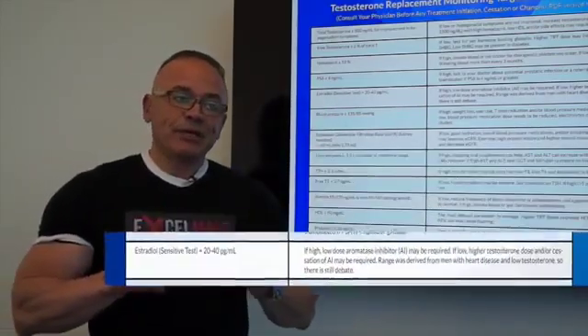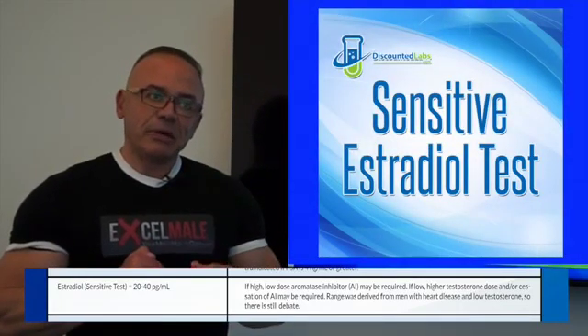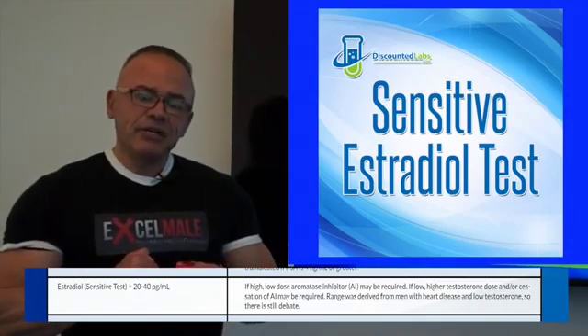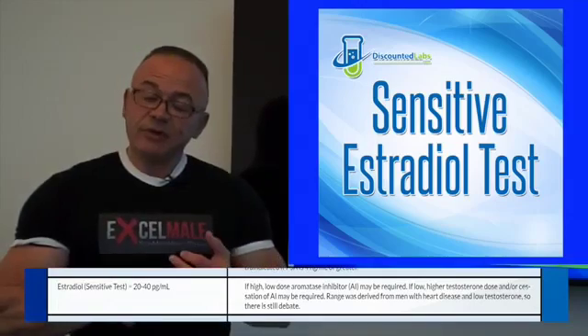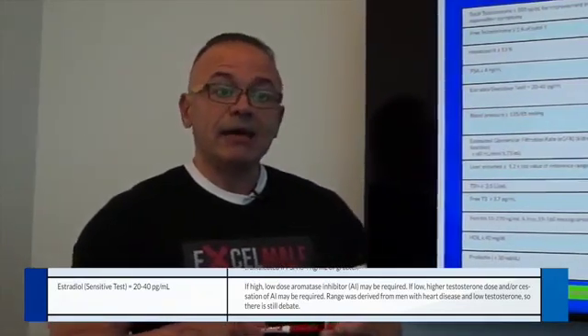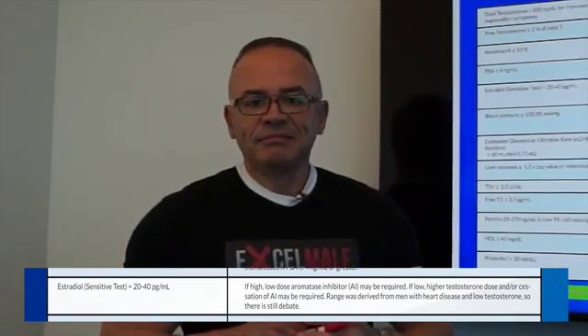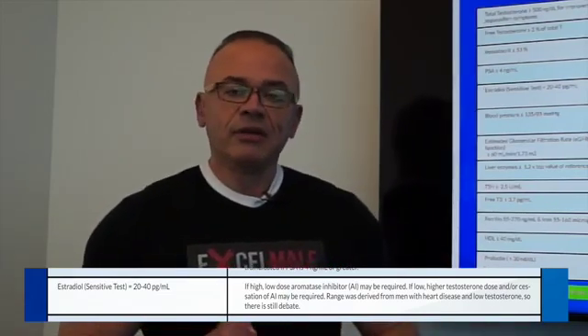Estradiol is probably the hottest topic right now on ExcelMail.com, where we have over 40,000 men sharing experiences. A lot of them are obsessed with the estradiol value. Estradiol is a very important hormone for men — we need it because it is linked to bone health, cognitive functioning, cardiovascular health, sex drive, and body composition. Having very low estradiol — under 20 picograms per milliliter — is actually not good. About 0.2% to 0.3% of testosterone gets converted into estradiol by the aromatase enzyme, so as your testosterone goes up, your estradiol increases too.